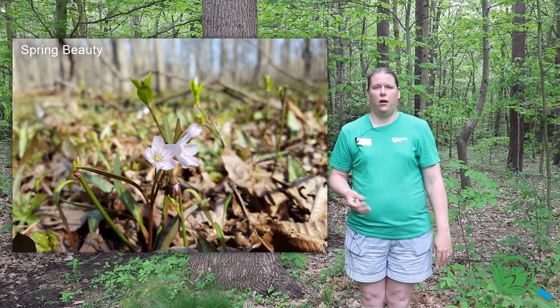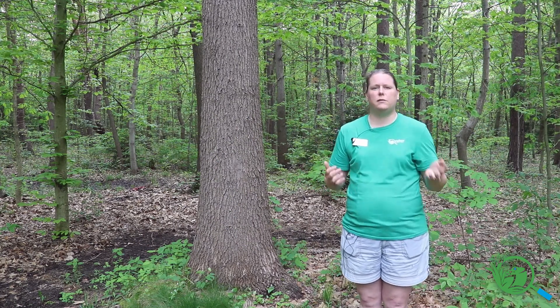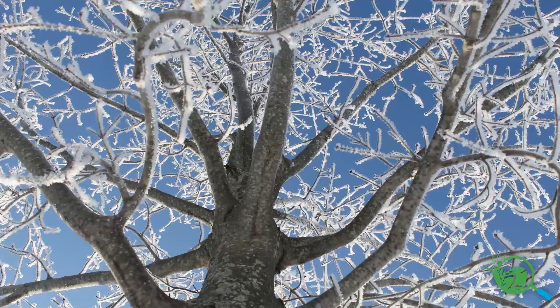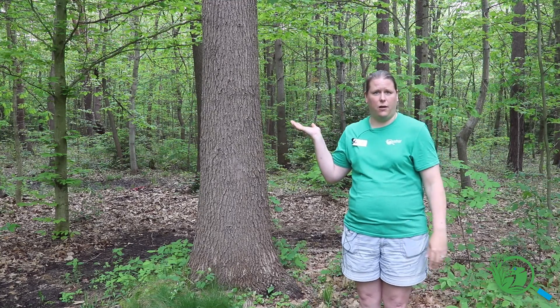Forest flowers bloom in March or April, putting all their energy into flowering early in the season and then they're done for the rest of the year — using as much sunlight as they can before the canopy closes. Also in forests there's a lot of protection from the elements. There's less wind and a lot less snow or rain because the large trees shelter the forest floor.